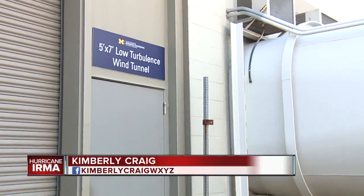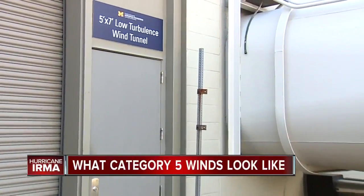I'm here at the University of Michigan to visit their wind tunnel. It's part of their aerospace engineering department and they can simulate hurricane force winds.